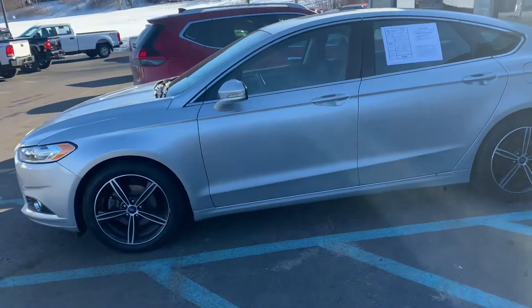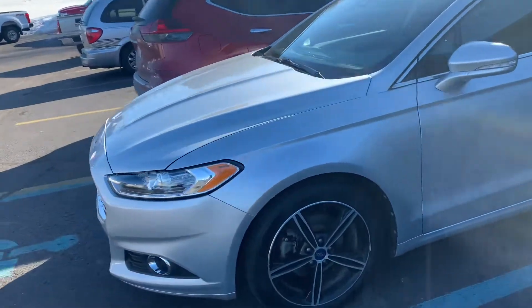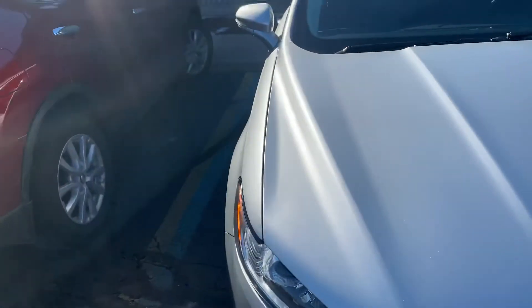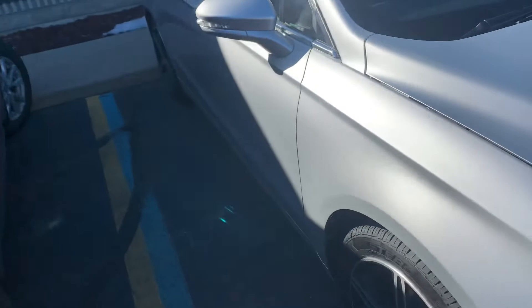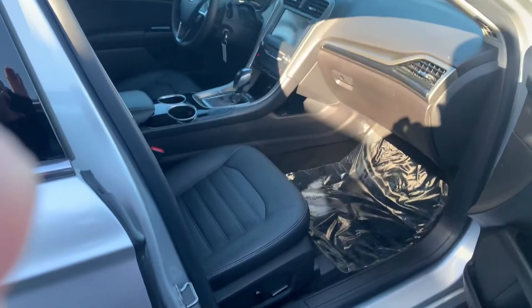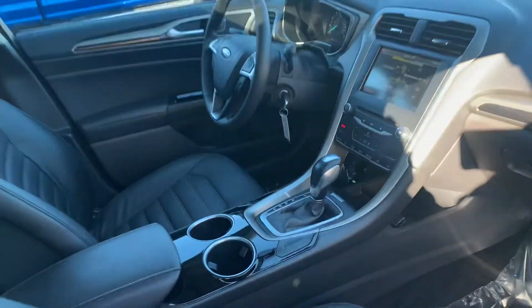Ladies and gentlemen, I have an absolute beauty for you today. It's a 2013 Ford Fusion SE with the appearance package, with leather, with heated seats, with the moonroof — look at this one. It is a stunner.